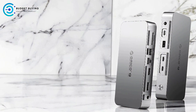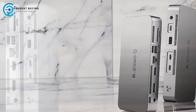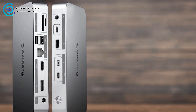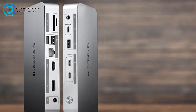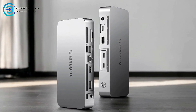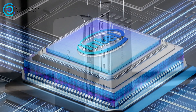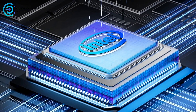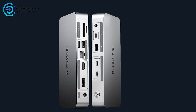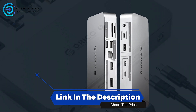The Orico TB4 Thunderbolt 4 docking station stands out with its robust set of features, including extensive connectivity options, triple 8K display support, and high-speed data transfer capabilities. Its compatibility with both Thunderbolt 4 and Thunderbolt 3 laptops, along with its high-power delivery, makes it a strong contender. However, its higher price, requirement for Thunderbolt ports, potential for overheating, and bulkiness are factors to consider. Overall, it is an excellent choice for users needing advanced connectivity and high-resolution display support.